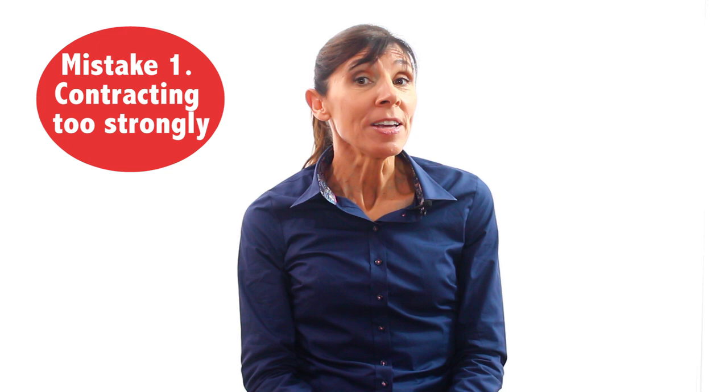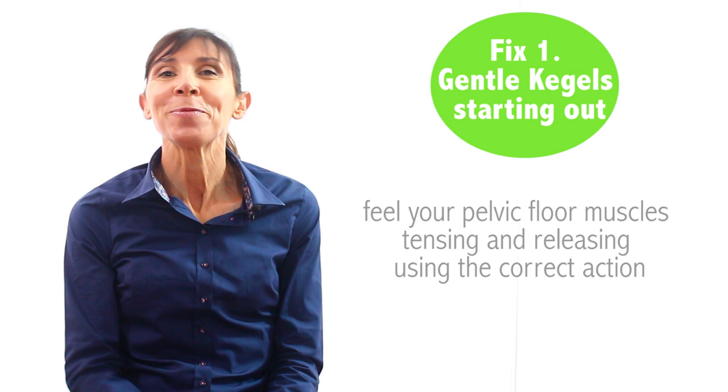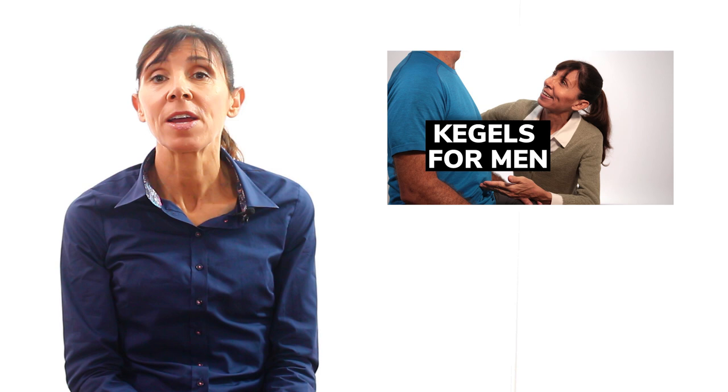The fix is: when starting out, just do your kegels really gently so that you can feel your pelvic floor muscles tensing and then releasing using the right action. Then when you're confident that you're using the right technique, you can progress to increasing the intensity of your exercises. If you're not sure about your kegels, you may like to watch the kegel exercises for beginners video linked above.